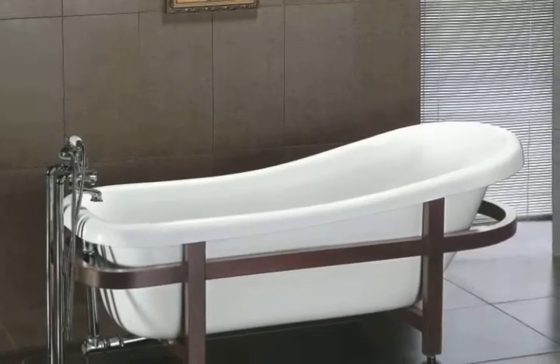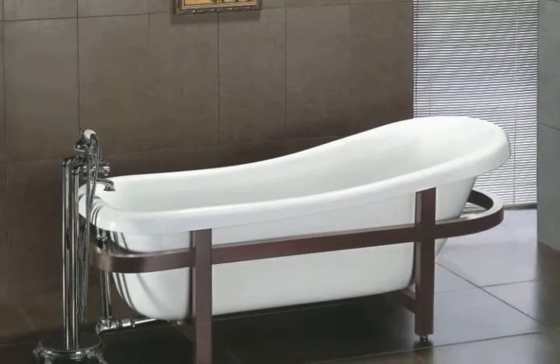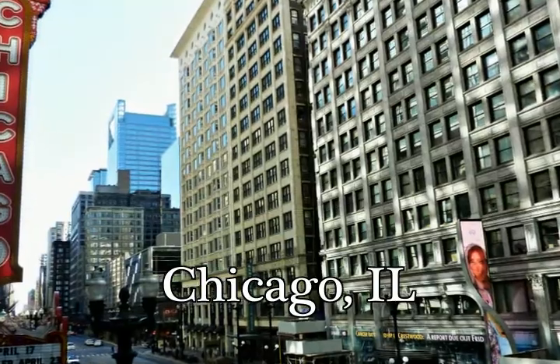Are you looking for that perfect soaking tub that can help you relax all the stresses of your daily life away? If so, and you live in the Chicago area, you need to check out the amazing deals at The Tub Connection.